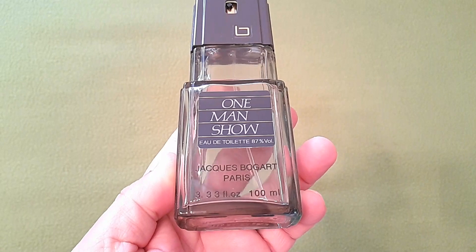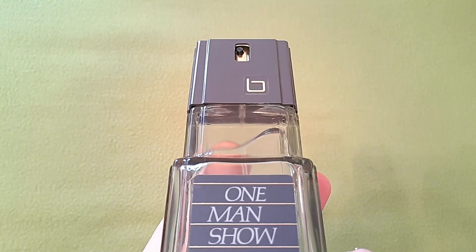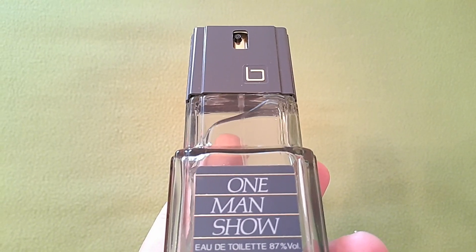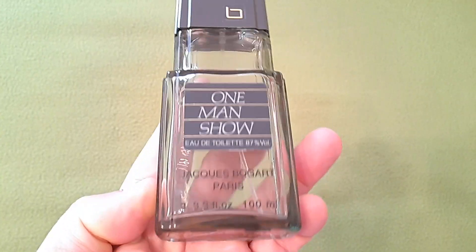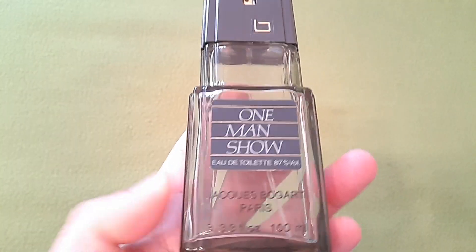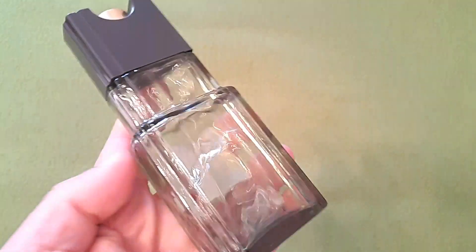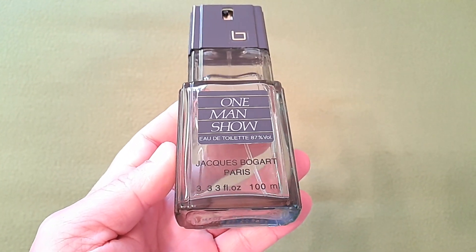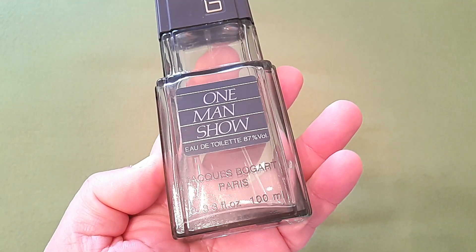Nos ponemos con One Man Show. Este es el frasco, el más tradicional de Jacques Bogart. La calidad del vidrio no es la bomba, pero es la botella tradicional. Los atomizadores de Jacques Bogart son muy característicos; este atomiza lanzando en forma de chorro a larga dirección, aunque a veces puede obturar un poquito en la zona del tapón. Funcionalmente cumple de sobra. Hay una pegatina con el One Man Show, y es importante el detalle del 87% y 85% de alcohol, que luego comentaremos. Son 100ml. He gastado el 60% de la botella en 15 días, así que no tengáis miedo a usarla atomizándoos como si no existiese el mañana.